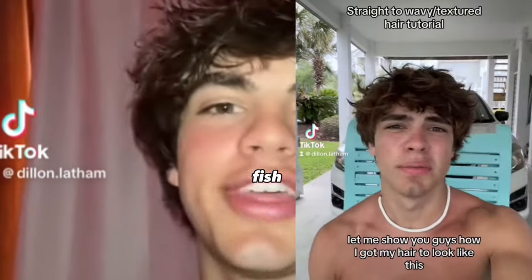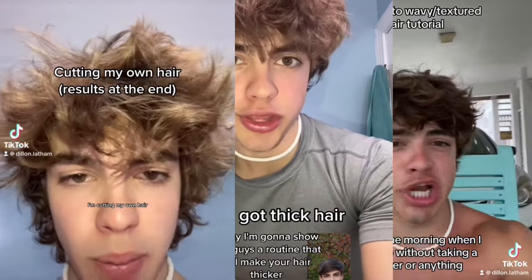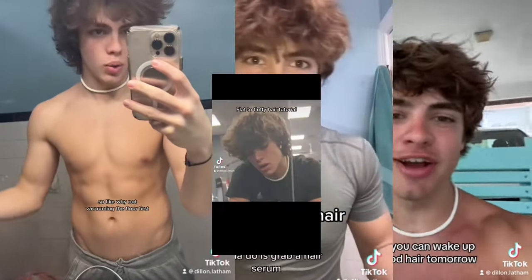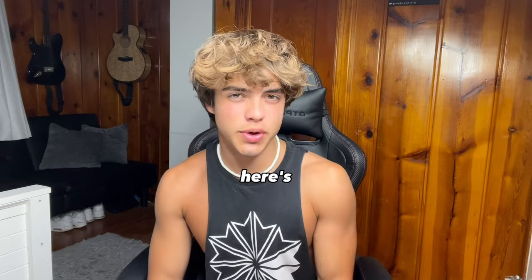Here are a few things I did to transform my thin hair into thick hair as well as possible. Today I'm going to show you a routine that will make your thin hair grow really long and the barbers will never stop you. Here's four things you can do to completely transform your hair, and here's what I did.